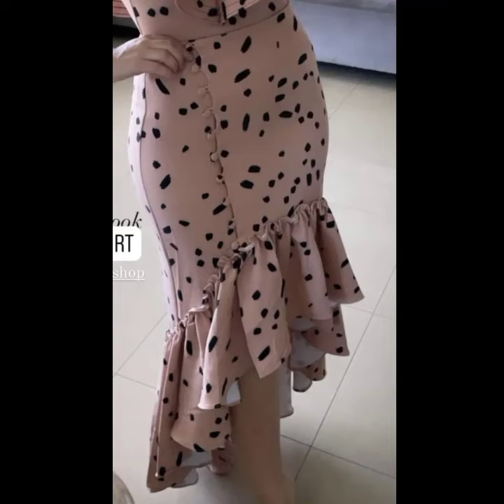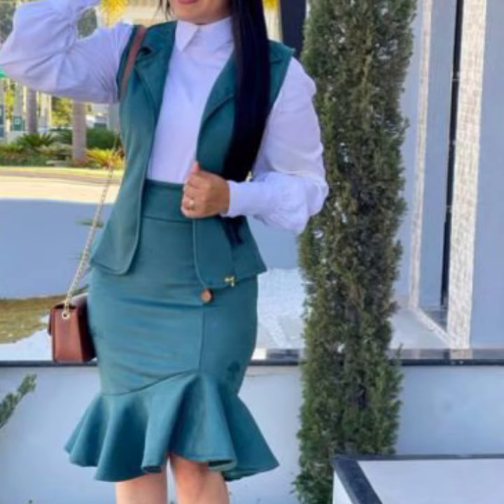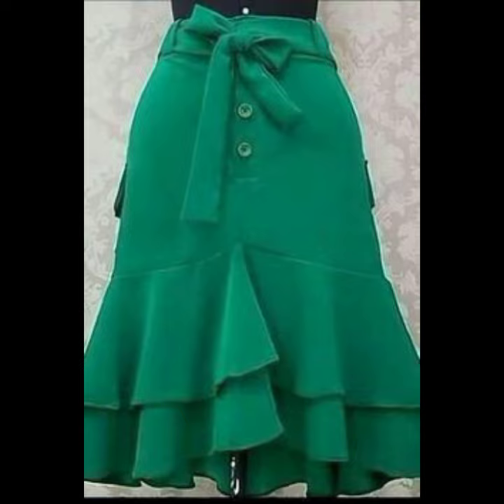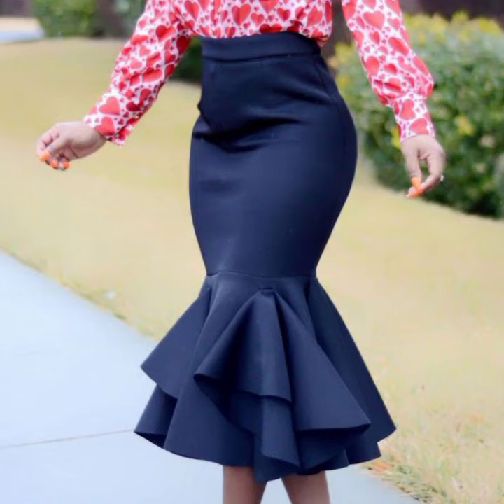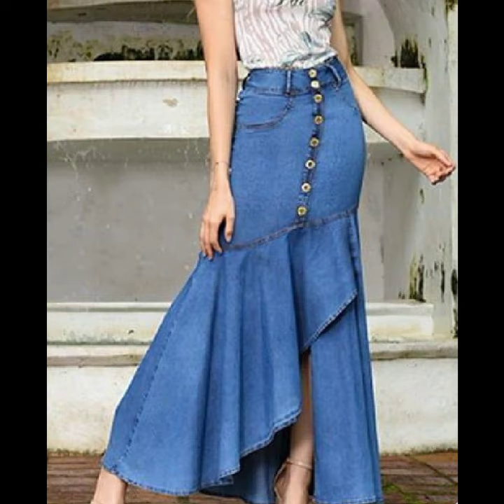Hello everyone, assalamu alaikum, welcome back to my YouTube channel. My dear friends and viewers, how are you? I hope you are all fine and doing well. I have many prayers for you — may Allah give you happiness and success. In today's video, I am going to show you some amazing skirt design ideas.